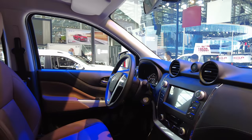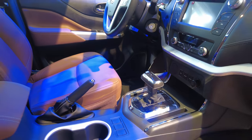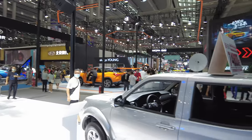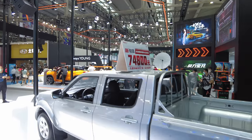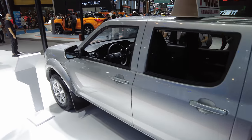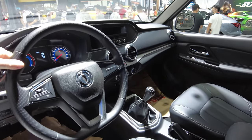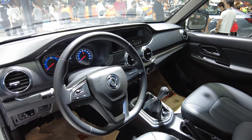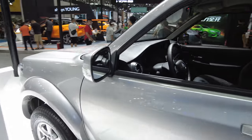Not a bad-looking truck at all. I've sat in this before — it is a little on the cheap side, but a good-looking truck. This is the old one. For 74,800 yuan you can get the older Dongfeng pickup truck — base model with a stick shift. Everything in here is really, really cheap, but for 74,000 yuan you can get a brand new vehicle if you want it.